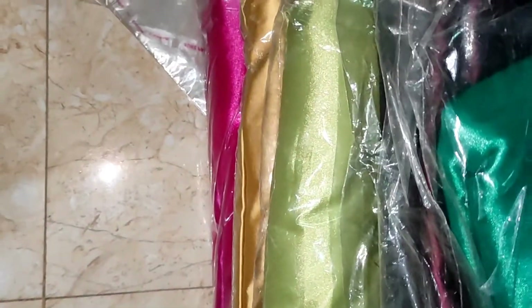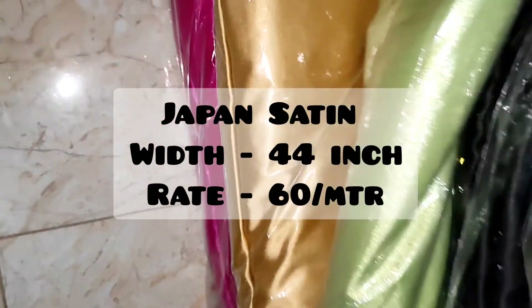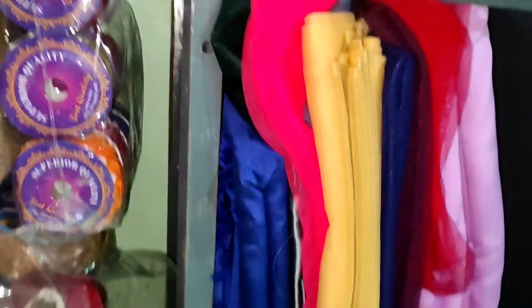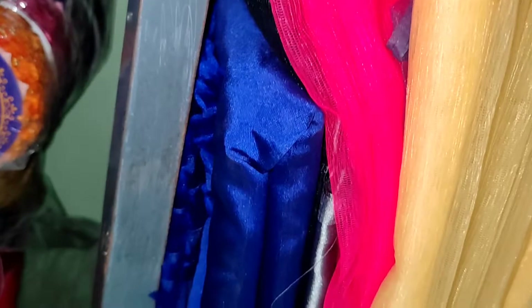The fold is good. The rate is 60 rupees per meter. You can see the colors available — red, pink and dark pink. The net is plain, 44 inches wide, at 35 rupees per meter. You can see the colors; if you like any color, send me a screenshot.